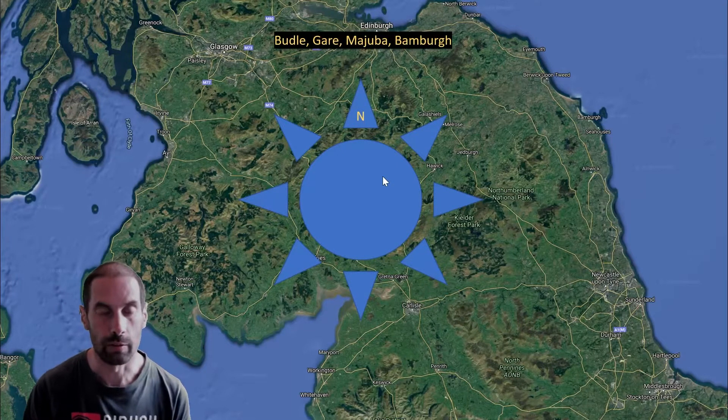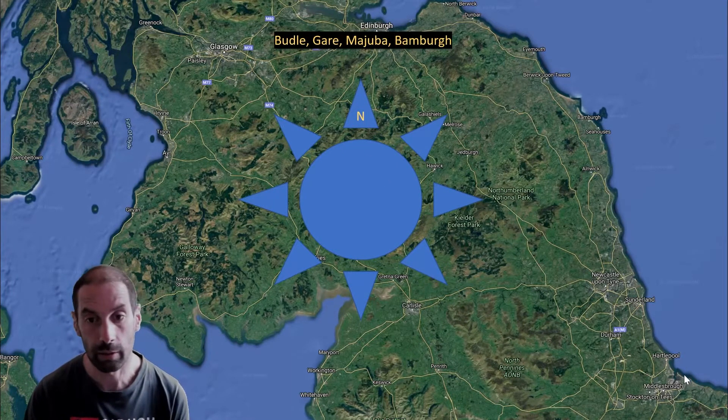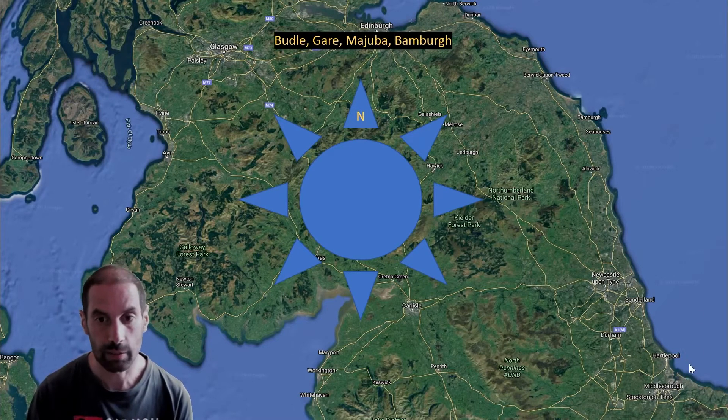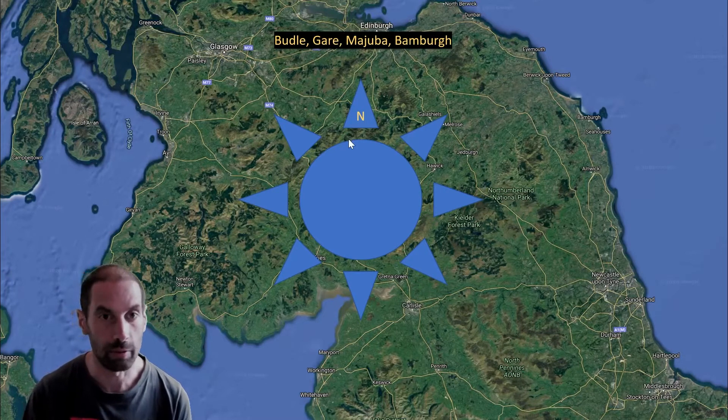First of all we've got northerly winds. Boodle is great in northerlies. The South Gair at Redcar is also great, protected by that mussel bed. Ajuba is great in the northerlies, pretty much straight onshore. And Bambra very much the same, almost directly onshore — great for running up and down the beach with the castle in the background.